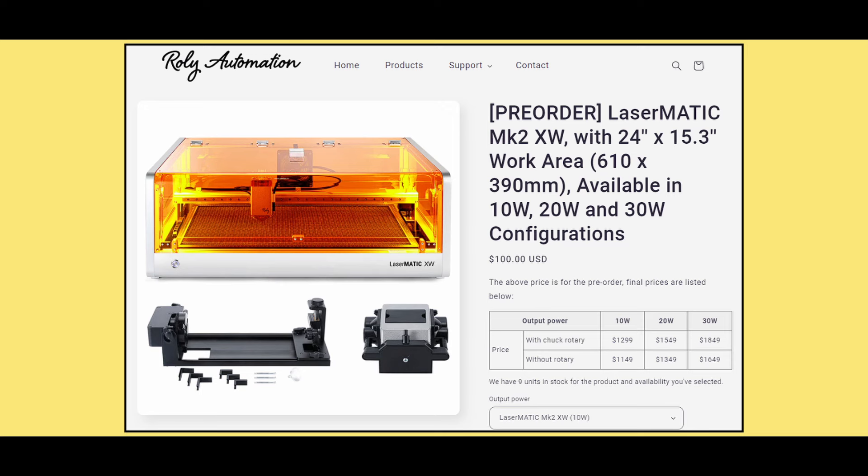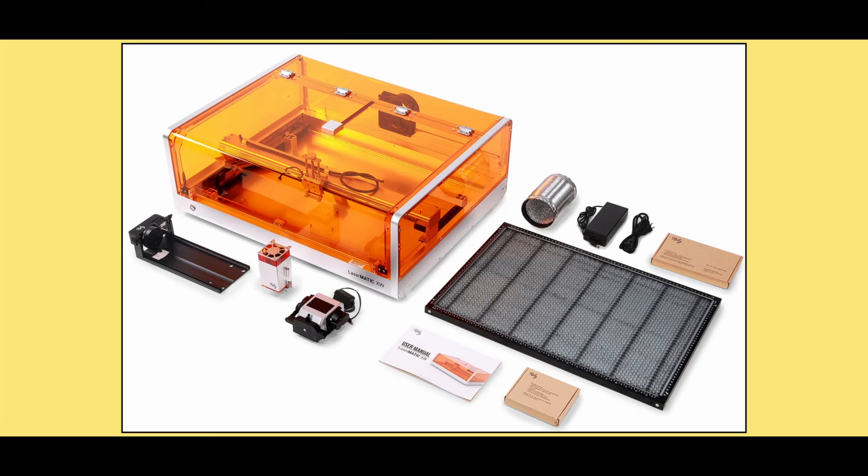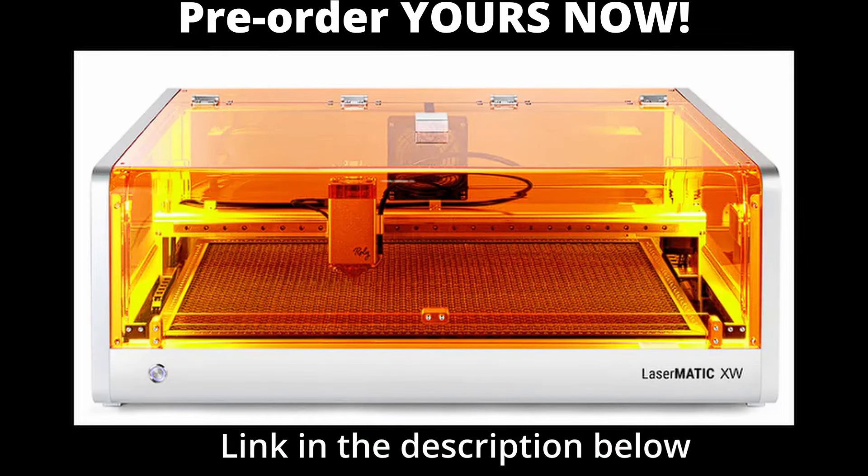It slices like ice — Roly's promise delivered in each desire. It's a revolution, fresh on the laser scene. The LaserMatic XW, a maker's dream.